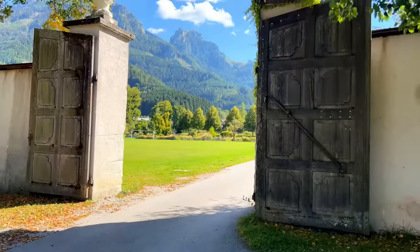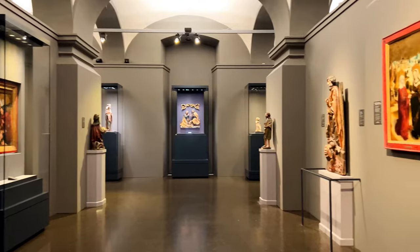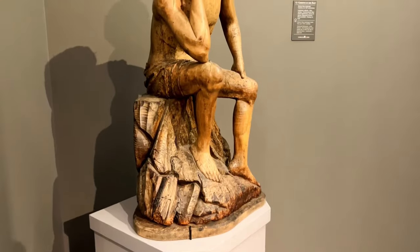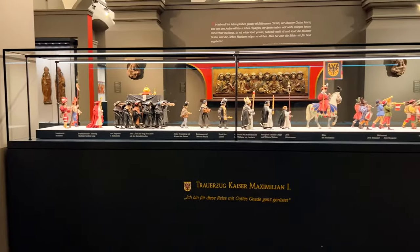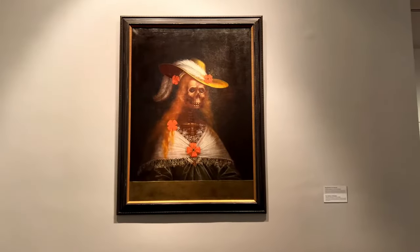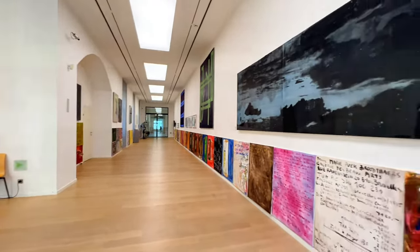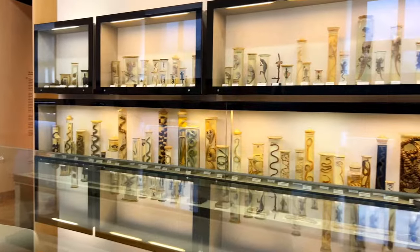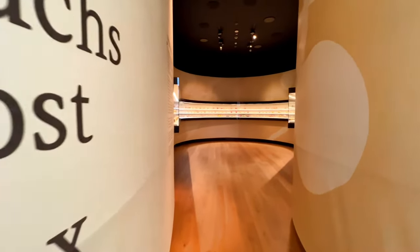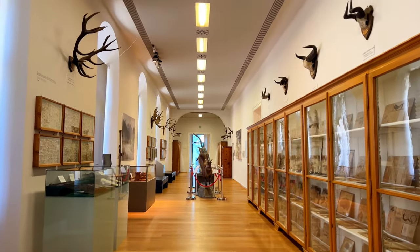Tickets to Admont Abbey Library currently cost 16 euros per person. While this may seem steep, your ticket gives you access to four more museums. There's the Gothic Museum, featuring portraits and statues from the Gothic era relating to connections to God — all collected by a single collector, Kuno Erich Meyer. Then the Art History Museum, the Museum of Contemporary Art with over 1,500 pieces by 160 local Austrian artists, and my personal favorite: the Natural History Museum, a true cabinet of curiosities with snake jars, butterfly collections, wax fruit made by one of the monks, crystals, minerals, and lots of taxidermy.